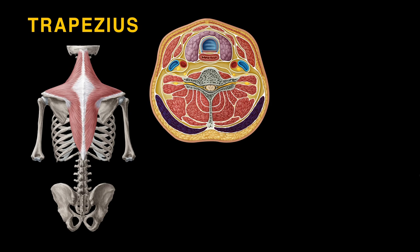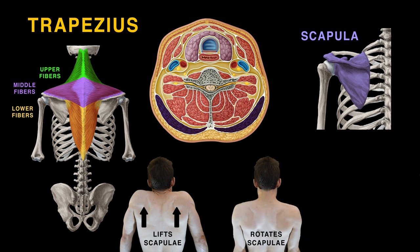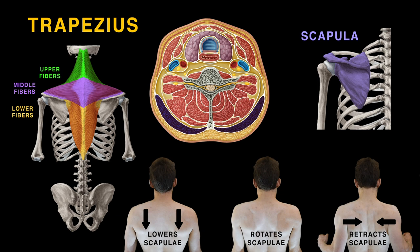The trapezius runs from your neck down along your back. Its three portions form a trapezoid. The scapula is lifted and rotated by the upper fibers, retracted by the middle fibers, and lowered by the lower fibers.